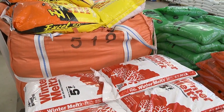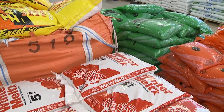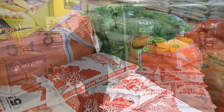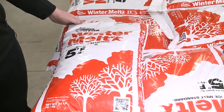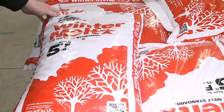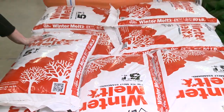We have four various de-icers here at Kurtz Brothers that will cover just about any application. We have the traditional sodium chloride, which is your traditional rock salt. It's good down to five degrees, and we also have it available in bulk in case you need a larger quantity than the 50-pound bags.